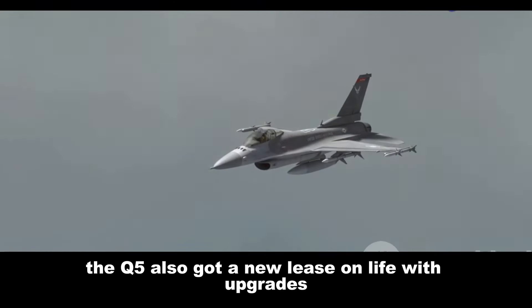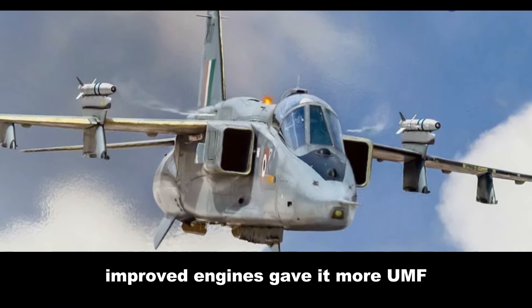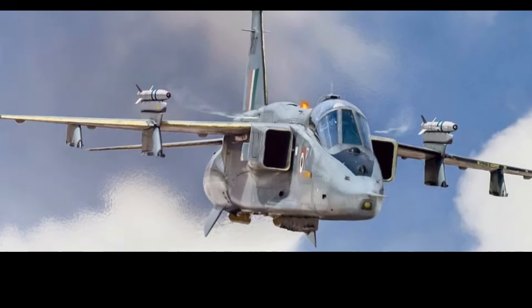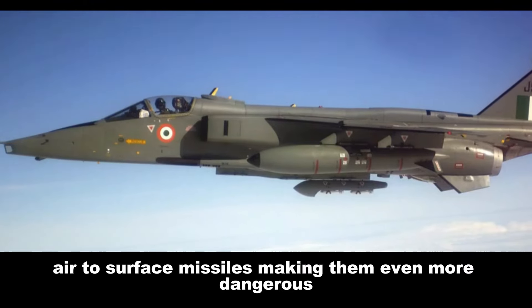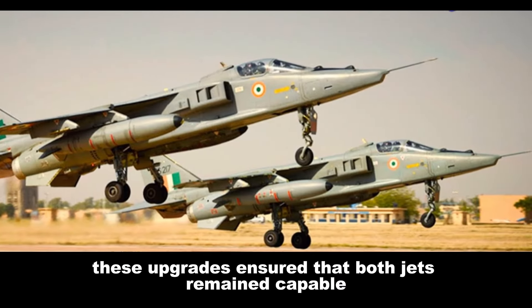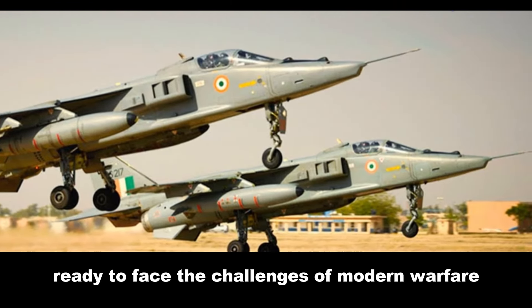The Q-5 also got a new lease on life with upgrades. Improved engines gave it more power, and modernized avionics enhanced its combat capabilities. Some were even modified to carry advanced air-to-surface missiles, making them even more dangerous. These upgrades ensured that both jets remained capable war machines, ready to face the challenges of modern warfare.